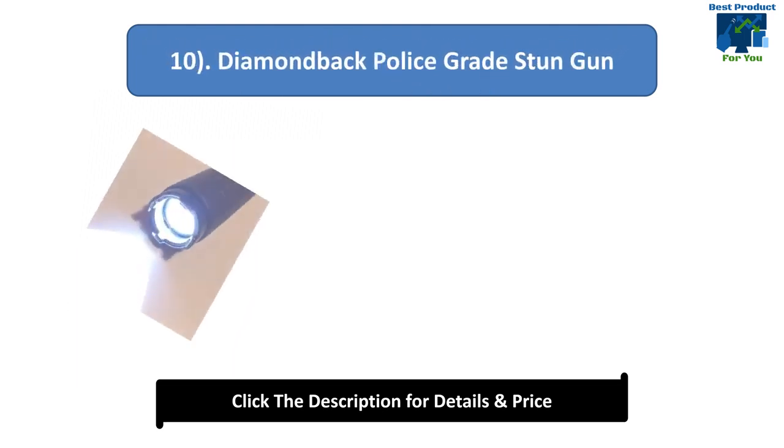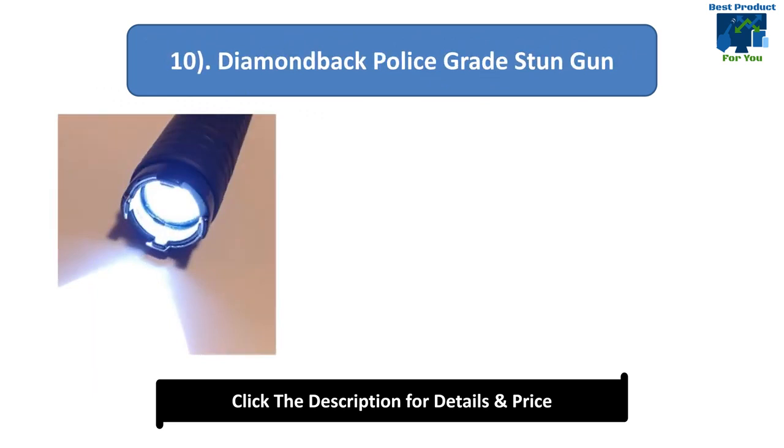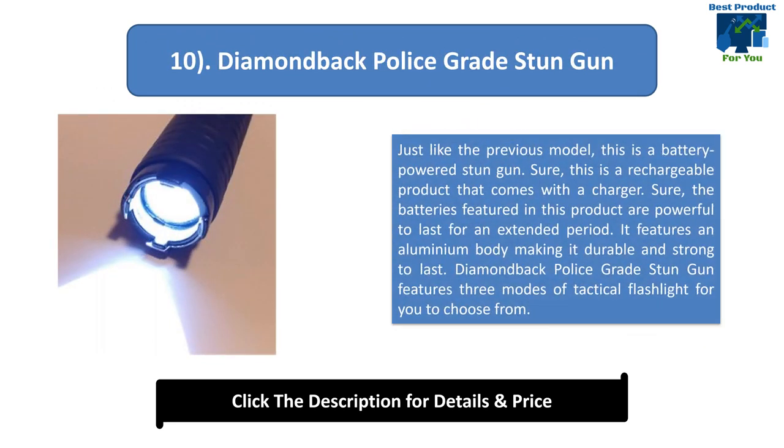Number 10: Diamondback Police Grade Stun Gun. This is a battery-powered, rechargeable stun gun that comes with a charger. The batteries featured in this product are powerful and long-lasting. It features an aluminium body making it durable and strong. The Diamondback Police Grade Stun Gun features 3 modes of tactical flashlight.